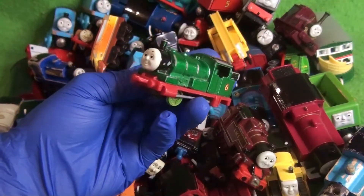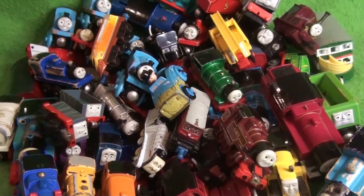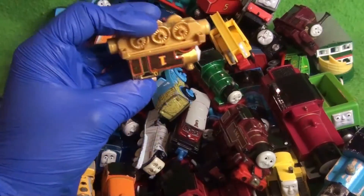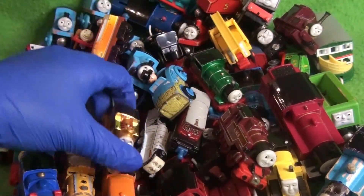One is this Metallic Ertl Percy — that's pretty cool. Never had a Metallic one before. And actually there's more Ertl I completely forgot. Keeping on the theme of Metallics — look at this cool Golden Thomas. I've never seen this. That is really cool — just look at the shine.